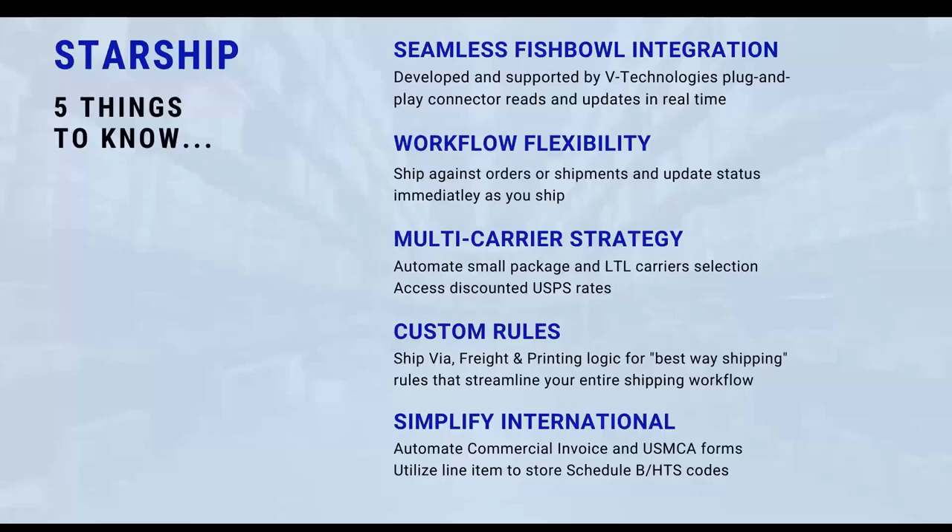A couple of things to know about Starship: we have a seamless Fishbowl integration developed in-house. It's all plug and play, no customizations needed, and we're reading real-time information. The minute you process a sales order to a shipment document, that will flow right into Starship for you to start processing that shipment, and then get that tracking information back into Fishbowl. Our Fishbowl users today are primarily using the shipment document and doing their pick and pack, which Sean will take you through momentarily.